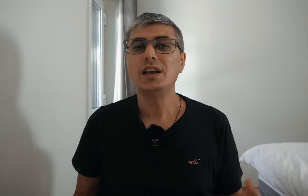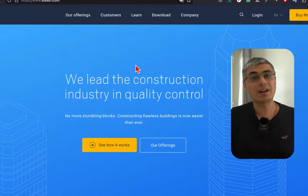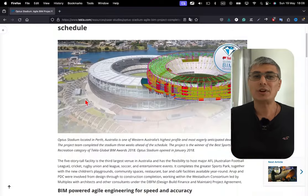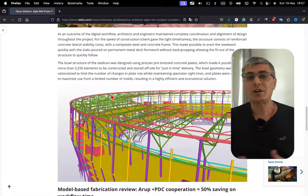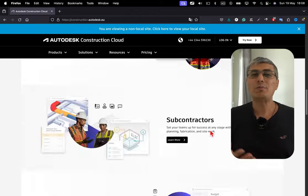For example, software like Navisworks or Solibri is used for clash detection, Tekla Structures for detailed structural design, and Autodesk Construction Cloud for project management.